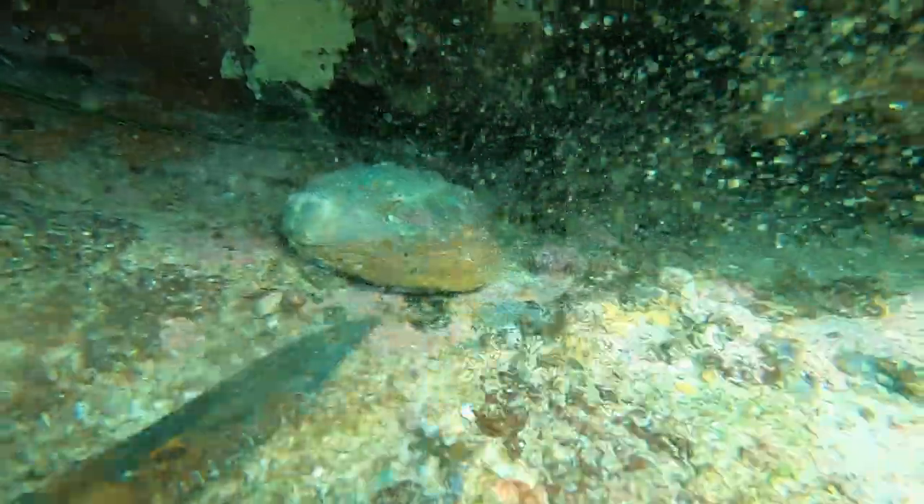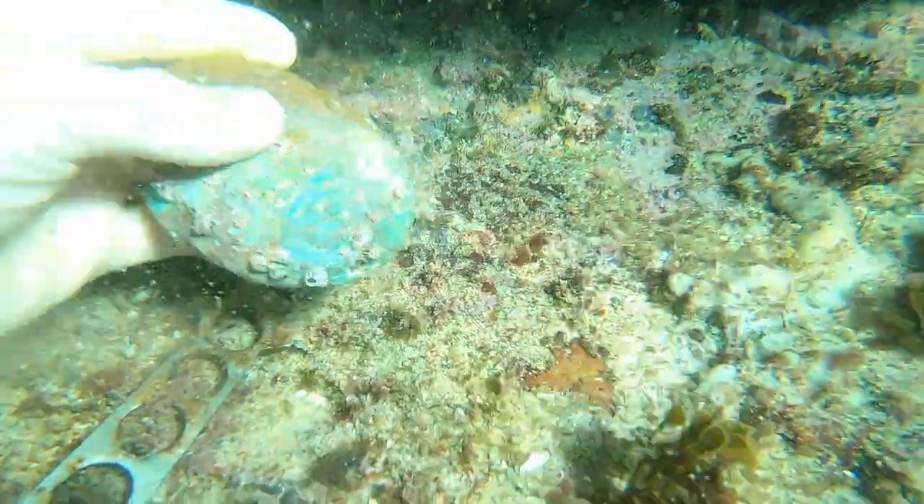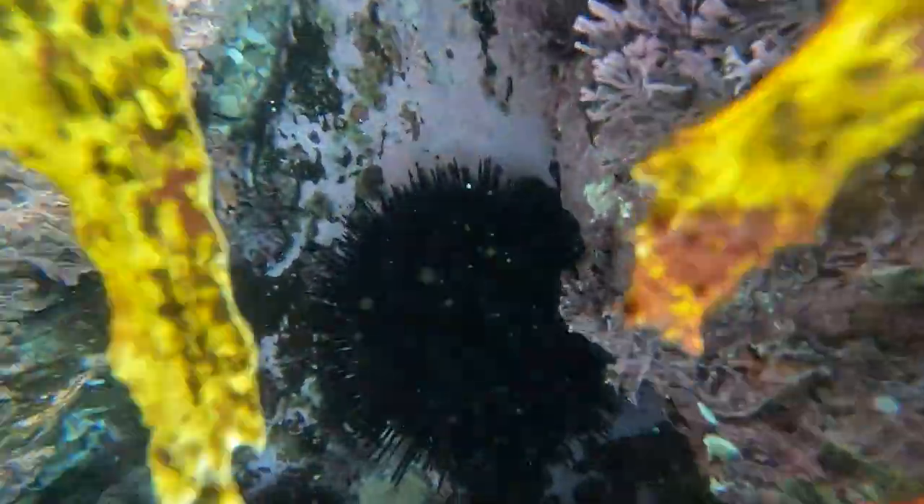This abalone I grab right here is an invasive species — it's called a jade tiger-lipped abalone. So I try and get them whenever I see them. Now that I've grabbed an abalone, all I need left to cook my brunch is some sea urchins.